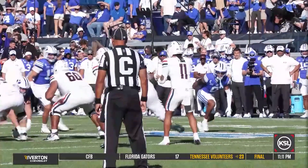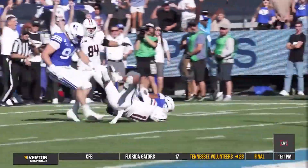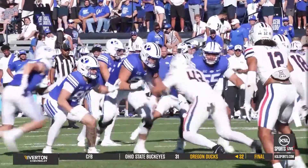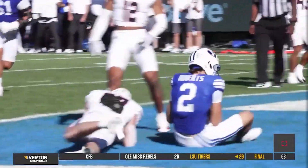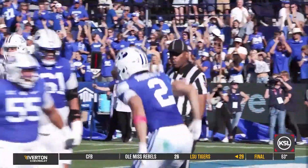You could not have asked for a better start to the second half. An interception at the 10-yard line! Jacob Robinson's interception — and the very next play, Jake Retzloff to Chase Roberts, a BYU touchdown and a 21-7 lead just 10 seconds into the half.